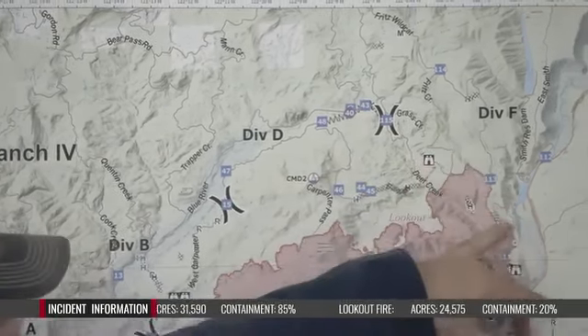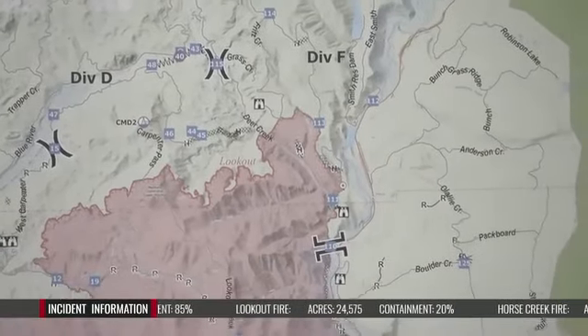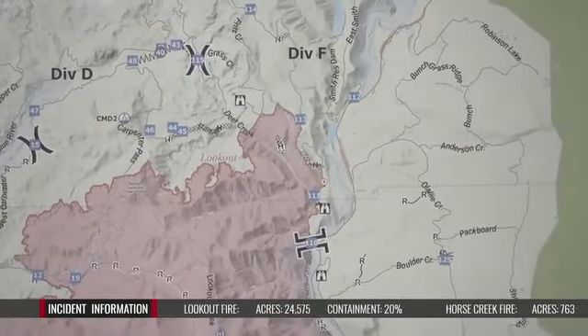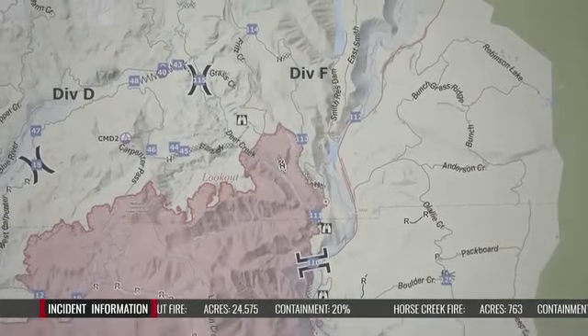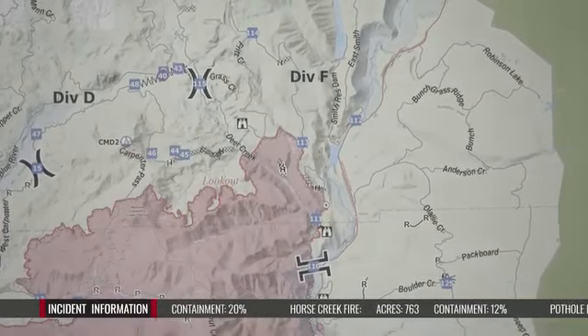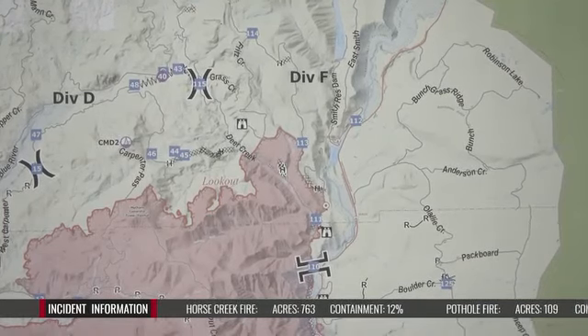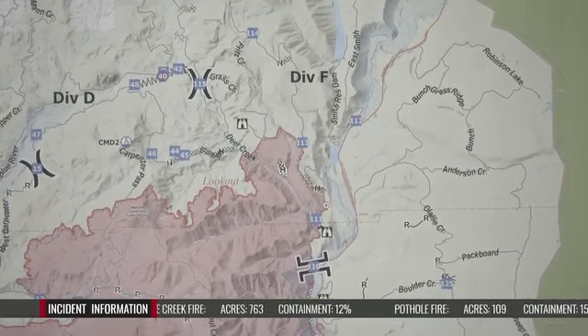Jumping over to Foxtrot — that went really well. The burnout that happened there got everything secure. They're going to continue to secure that edge to the west and look for opportunities to cut it back in Division Delta to close that gap a bit more on the northeast side of the Lookout Fire, between Delta and Foxtrot.